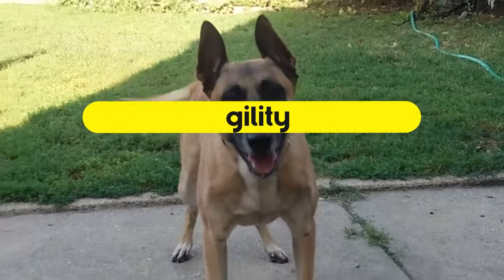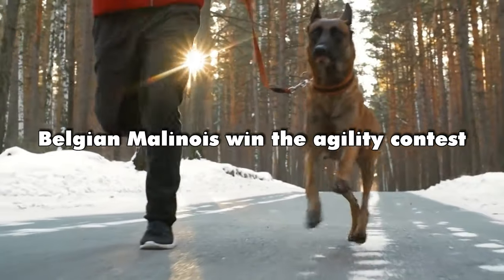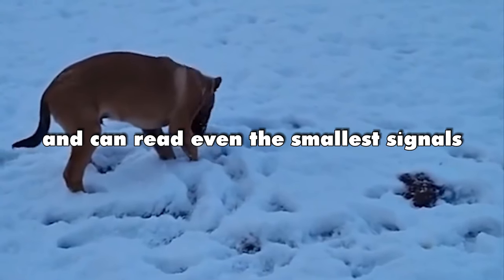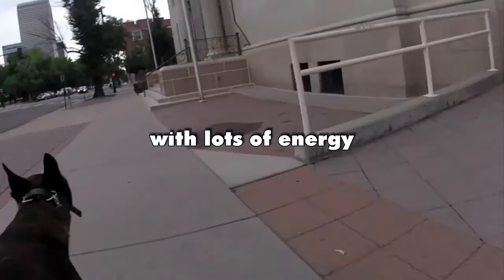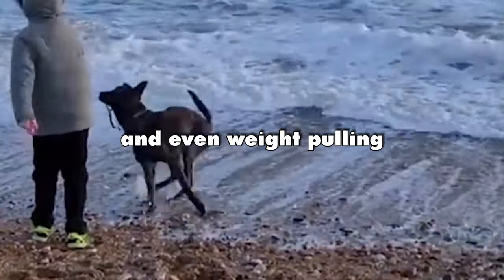Agility. Belgian Malinois win the agility contest — they're super smart and can read even the smallest signals. Dutch Shepherds aren't far behind, with lots of energy and stamina for activities like running, searching, herding, and even weight pulling.